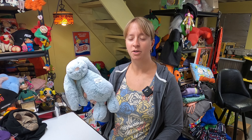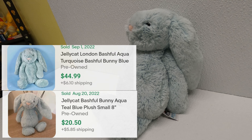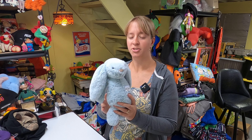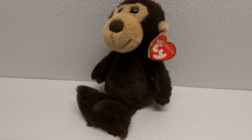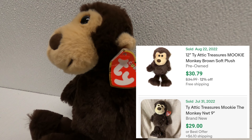Found another Jellycat Bashful Bunny — we actually sold one of these in a different color a week or so ago. This one goes for between $20 and $45; I need to research it a bit more since different colors and sizes go for different prices. Jellycat is definitely a brand to look out for. Also found a Ty Cuddlies beanie — I'd never heard of that collection before — this one is called Mookie, paid $3, and he goes for about $30 in really good condition.